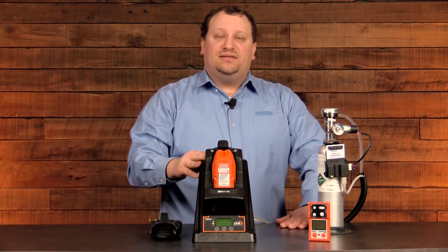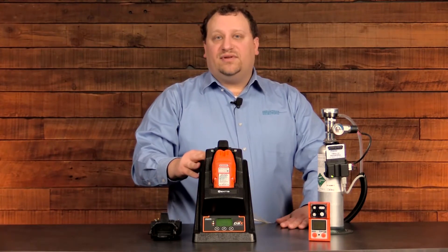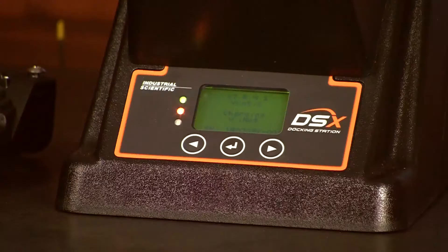The DSX docking station makes maintenance and troubleshooting of the instrument much easier. To assist with this, we have enhanced the messaging inside the DSX platform with actionable phrases.